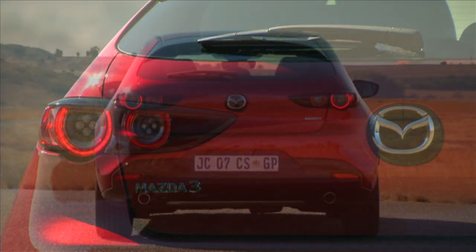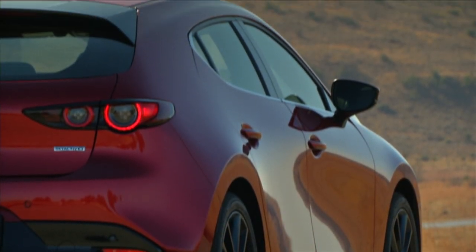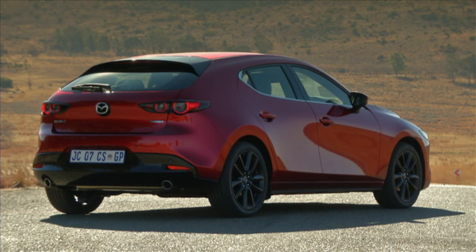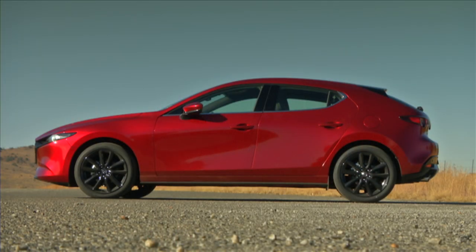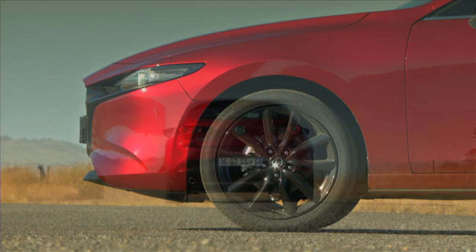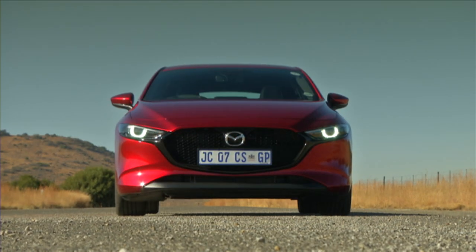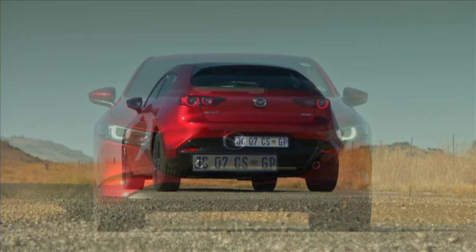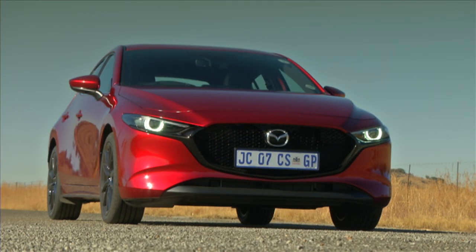Styling can be such a subjective and often polarizing matter, but I think in this case everyone agrees — the Mazda 3 is a cracker. Their Kodo design philosophy has matured over the years, and what you have in the 3 is beauty through simplicity. Clean, subtle lines that flow in such a harmonious way that it seems to be one solid form. It really is a stark contrast to what we've been seeing coming out of Japan of late.